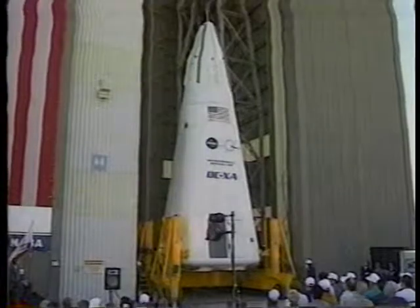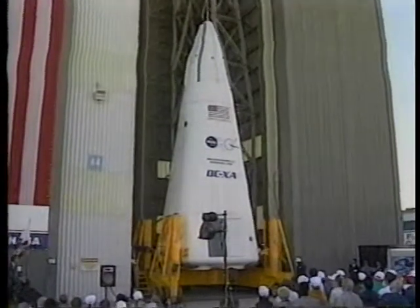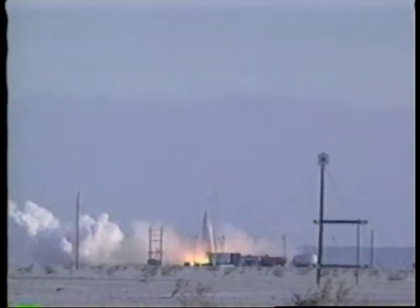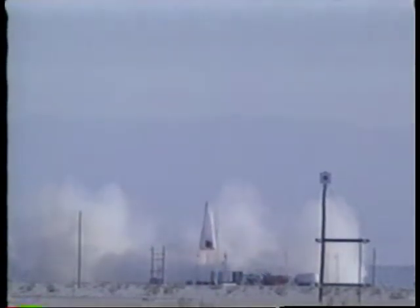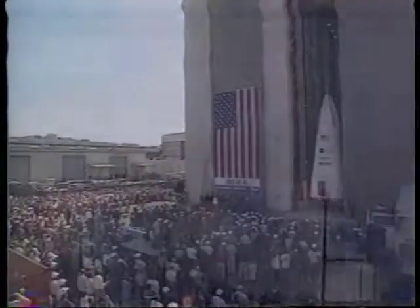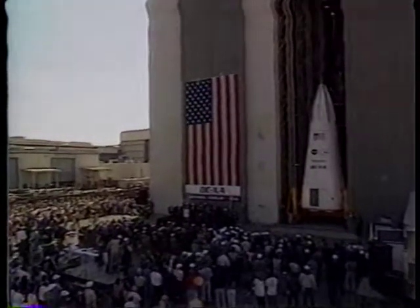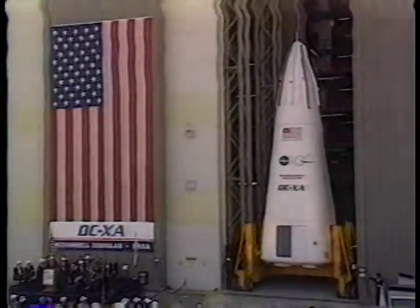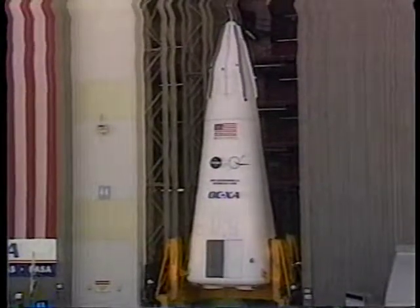Back in March, another unveiling: the rollout in Huntington Beach of the advanced DC-XA Delta Clipper experimental rocket. It's the follow-on to the reusable DC-X rocket, which successfully completed vertical takeoff and landing tests last year. The DC-XA incorporates new, lighter-weight fuel tanks and an auxiliary propulsion system to power its control thrusters. In cooperation with NASA, a new series of flight tests is underway at White Sands Missile Range.